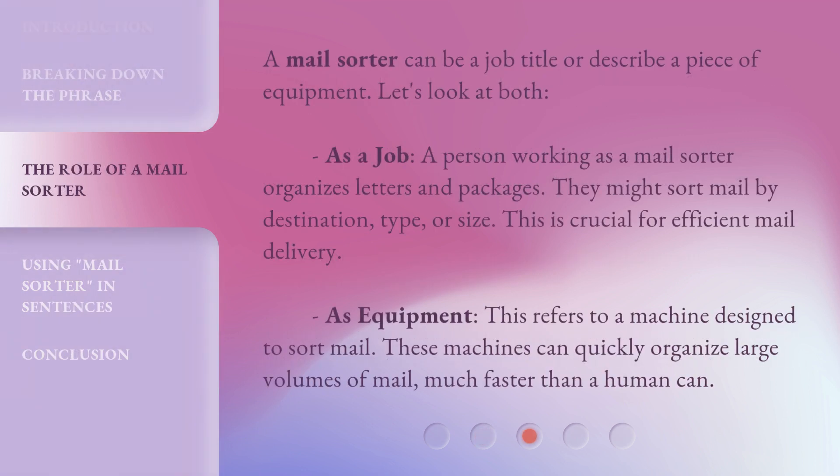A mail sorter can be a job title or describe a piece of equipment. Let's look at both. As a job, a person working as a mail sorter organizes letters and packages. They might sort mail by destination, type, or size — this is crucial for efficient mail delivery. As equipment, this refers to a machine designed to sort mail. These machines can quickly organize large volumes of mail, much faster than a human can.